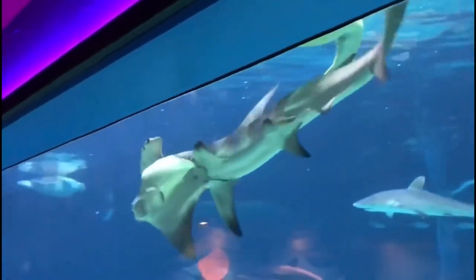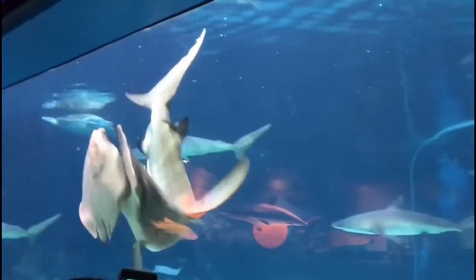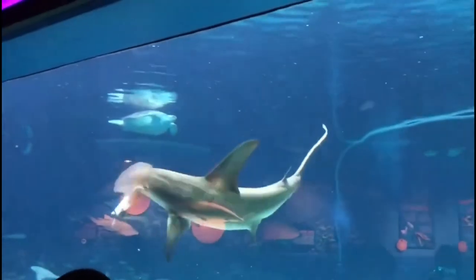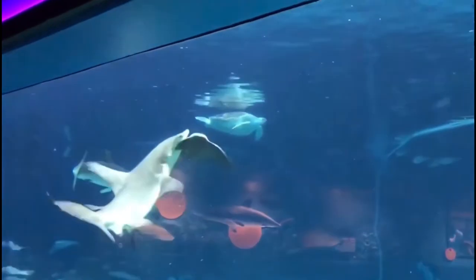The odd shape of their heads is actually super beneficial to hunting and finding prey. Their eyes being placed on each end of their hammer allows them to have incredible wide-ranged vision, and their heads have tons of Ampullae of Lorenzini, which, as many of you know, aid them in finding prey, especially for hammerheads.